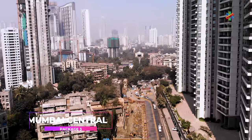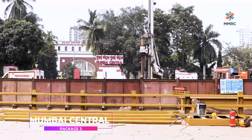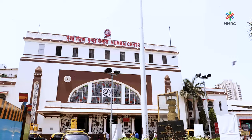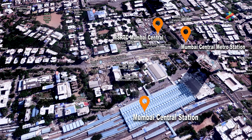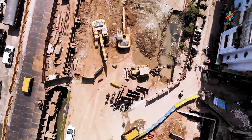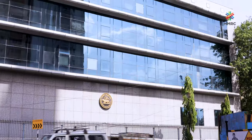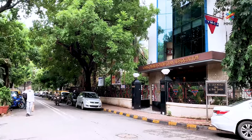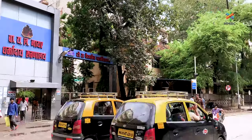Mumbai Central Metro Station is located adjacent to Mumbai Central Station, which is the Western Railway Divisional Headquarters. The metro station will serve as an interchange between the MSRTC bus station, regional railway terminal and suburban station. This station will give easy access to important places like Maratha Mandir, Reserve Bank of India, YMCA, Industrial Training Institute, Nayar Hospital and Dental College.